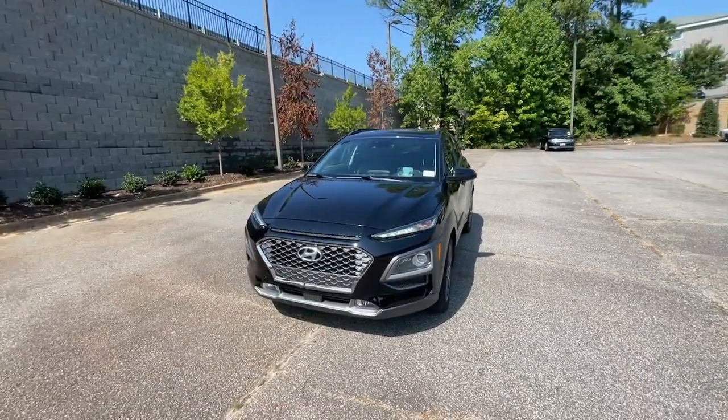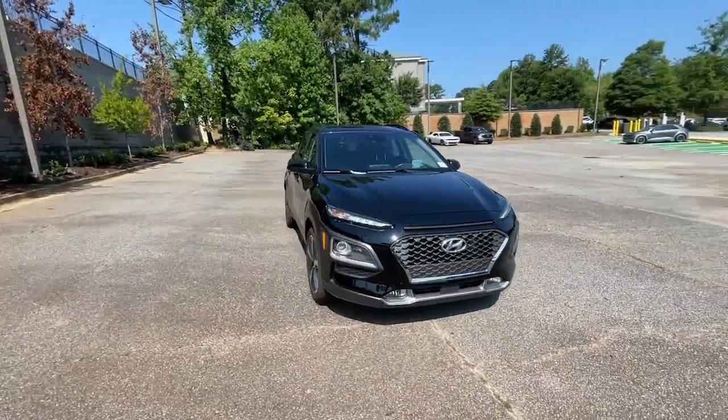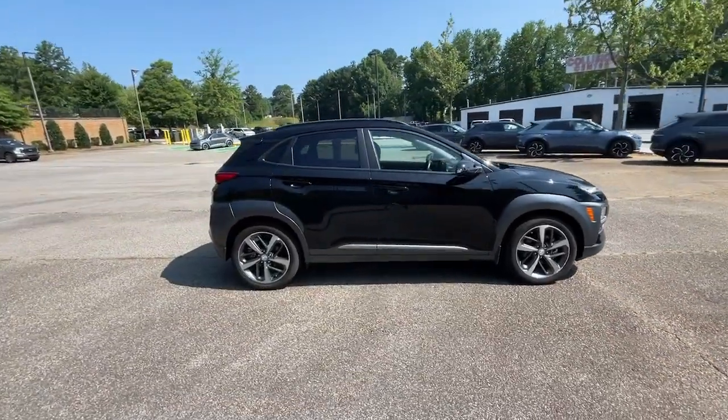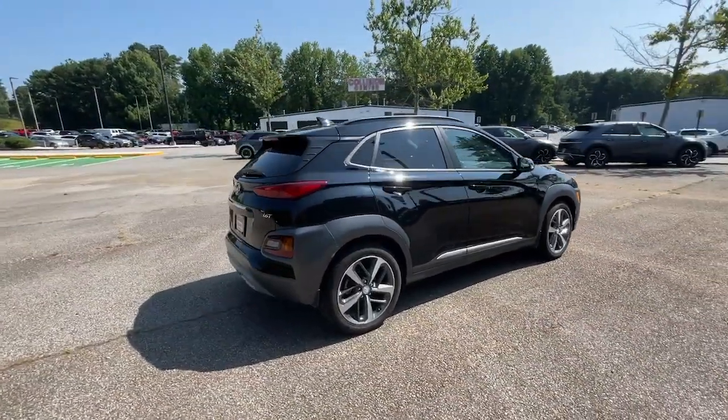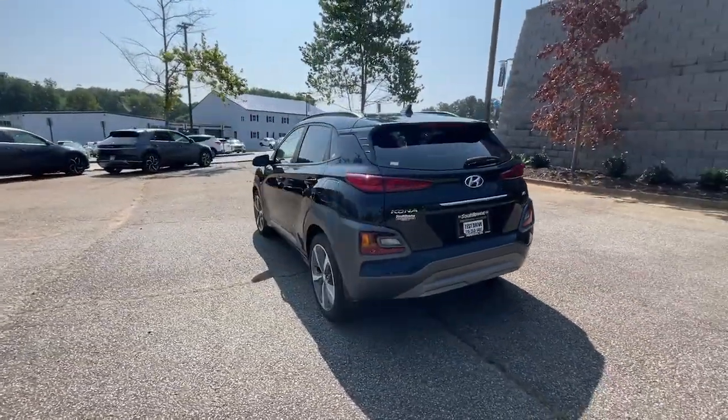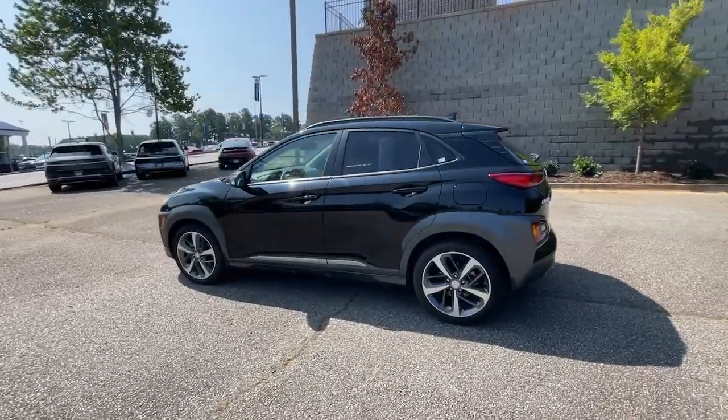Picture yourself in the 2019 Hyundai Kona. This vehicle is an outstanding buy with fewer than 20,000 miles on the odometer. Here's a Hyundai Kona, the connected and versatile SUV that brings a fresh sense of adventure to every outing.